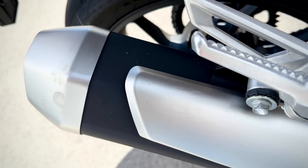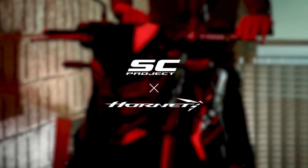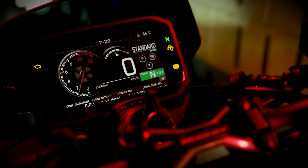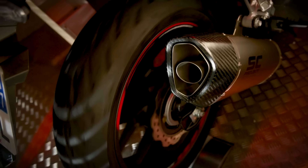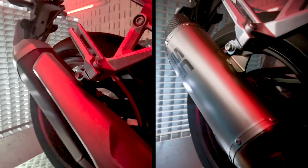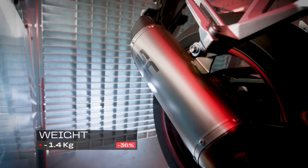Interestingly, as I was editing this video, Honda announced an official SC Project end can for the Hornet, and I must say it does sound, and for once, look good. If it's compatible with the Transalp, it could be my first ever aftermarket exhaust. We shall have to see.